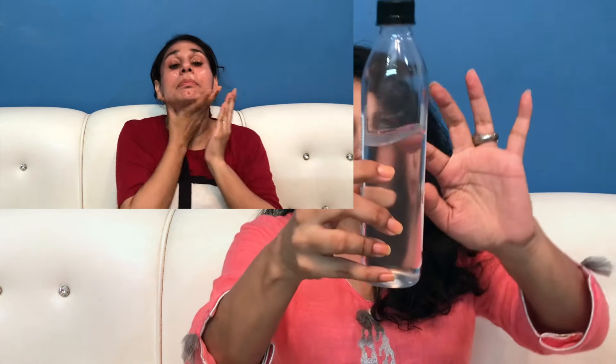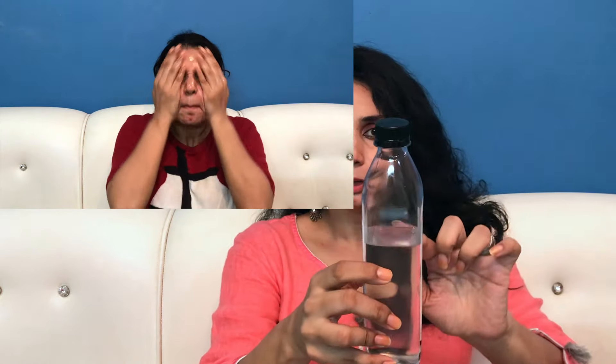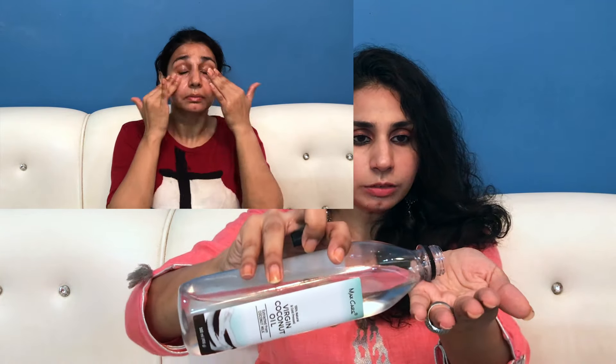You can see how much I've already used — main isse makeup remove karti hoon, body pe lagaati hoon. You can also make a hair pack with it — thoda sa oil leke isme aloe vera gel mix karke apply it, 2 ghante ke liye rakhein, and then just wash it off.